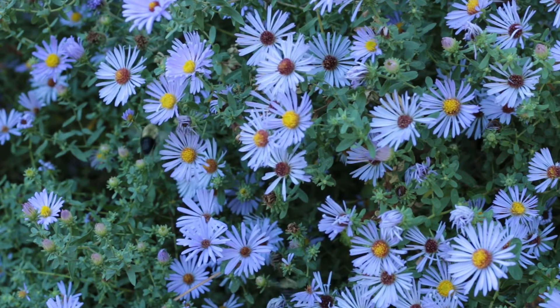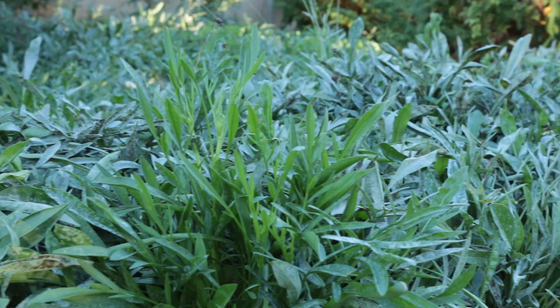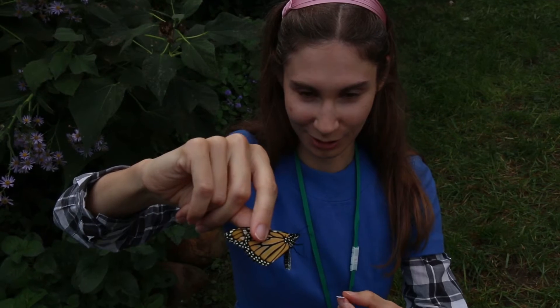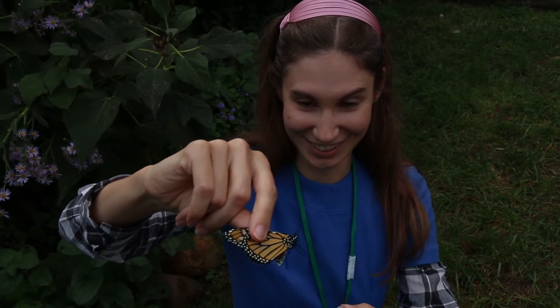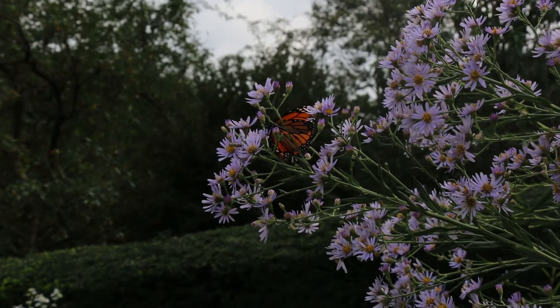In the fall of 2016, Dumbarton Oaks staff members found four monarch caterpillars in our pollination garden. One of our Tyler Fellows, Deirdre Moore, bought a tagging kit on the slight chance that our butterflies are found on the Oyamel fir trees in Michoacan, Mexico.